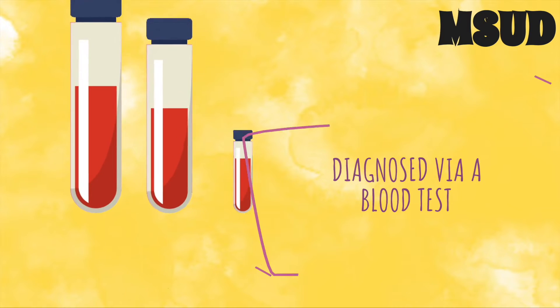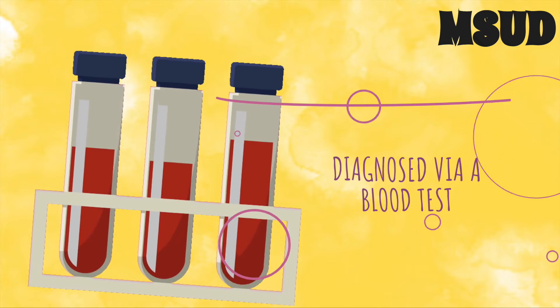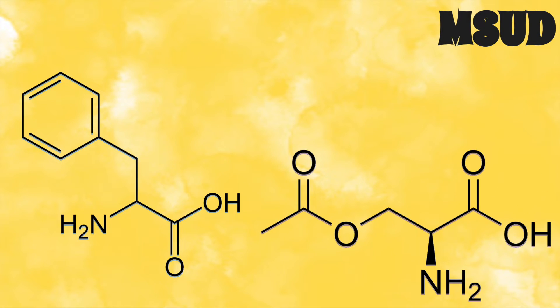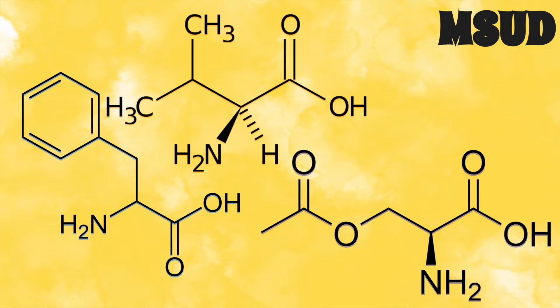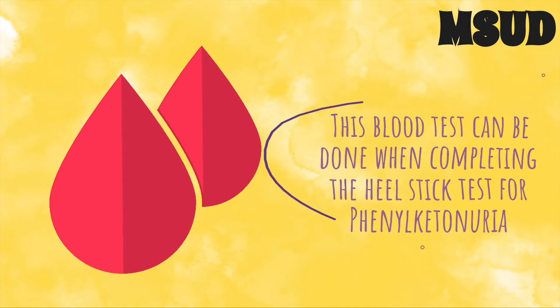Maple syrup urine disease is diagnosed by testing the blood for the following amino acids: leucine, isoleucine, and valine. This blood test can be done when completing the heel stick test for PKU.